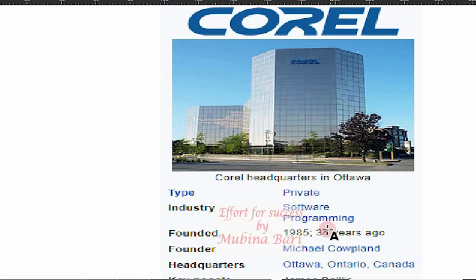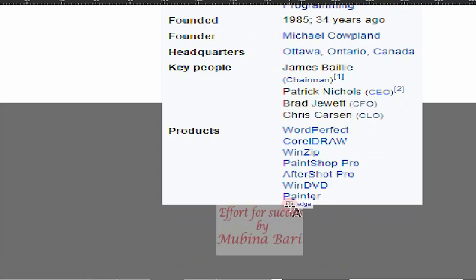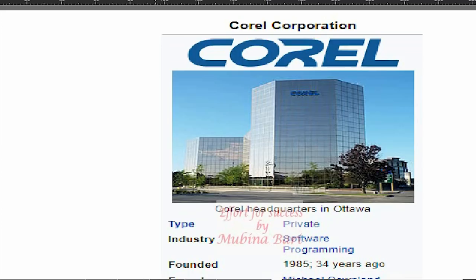Below are the details provided: type — private industry, software programming, founded in 1985, founder Michael Copeland. Looking at their different products, the main products of Corel Corporation include CorelDRAW, WinDVD, Paint Shop Pro, and Painter.